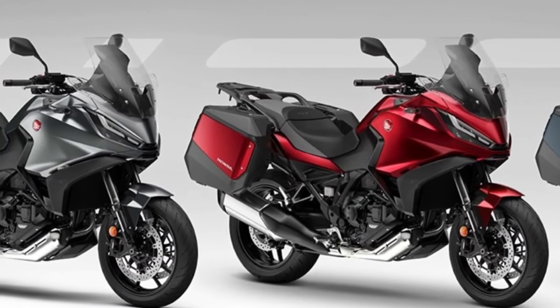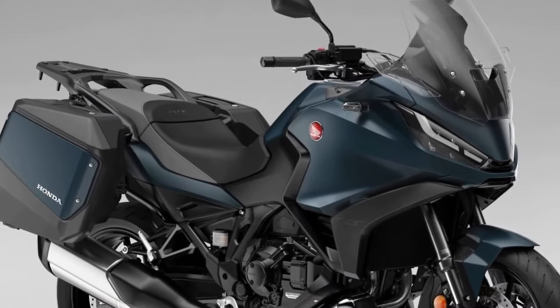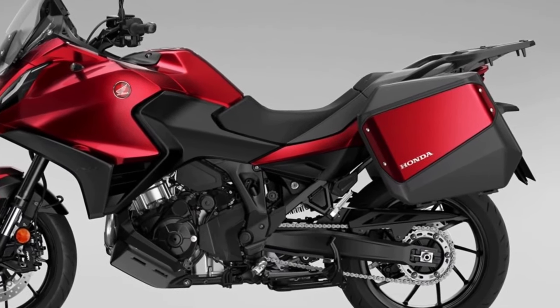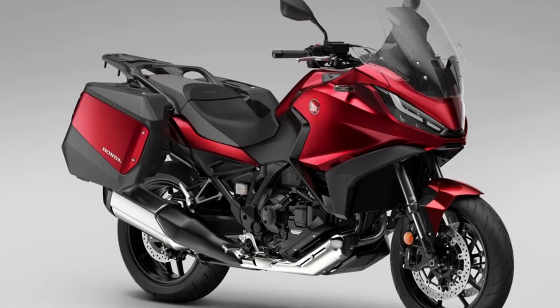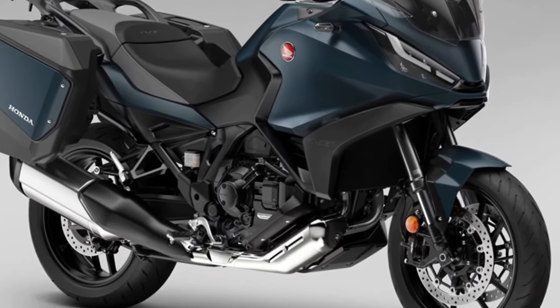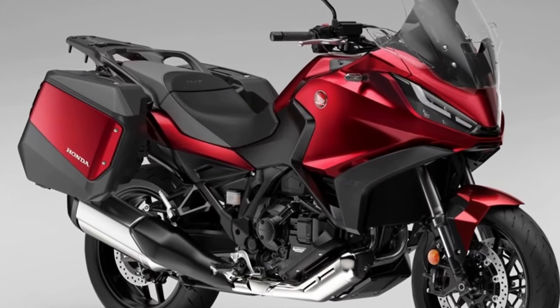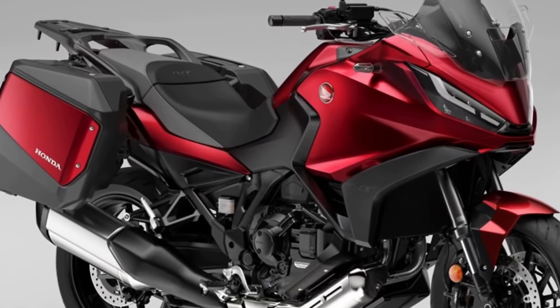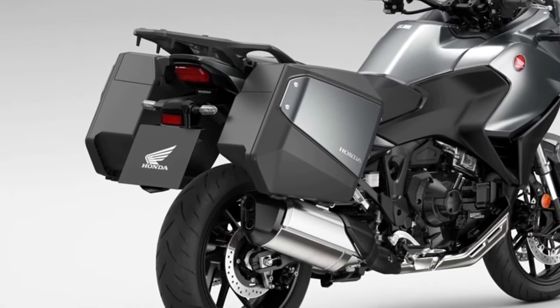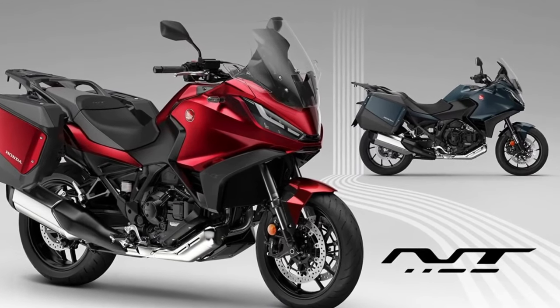The 2024 Honda NT1100 has been launched with two new colors and an update to one of the existing paint jobs. Since its launch in 2022, the Honda NT1100 has been sold in over 12,000 units across Europe, and the 2024 model year will see the third iteration of what in 2023 was the best-selling touring motorcycle in Europe.